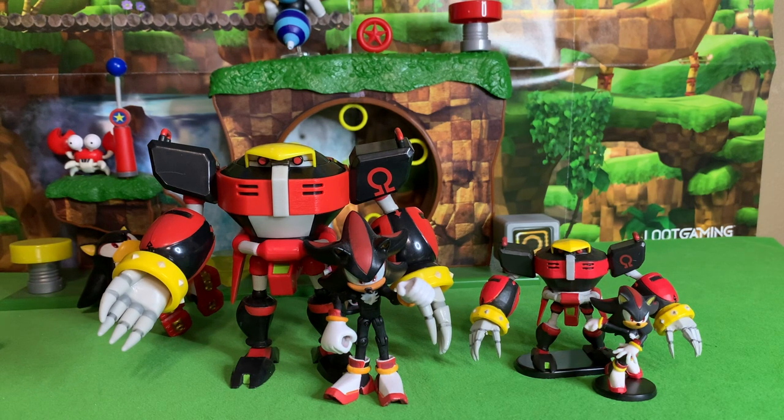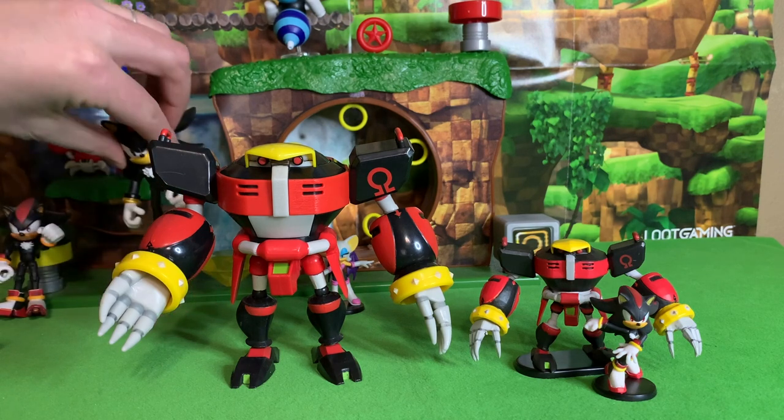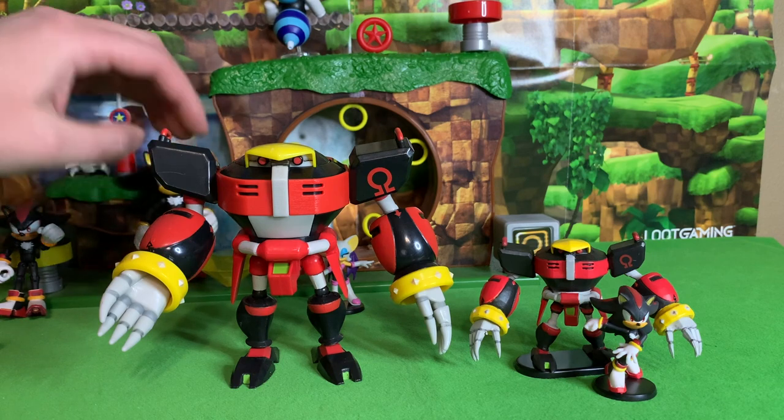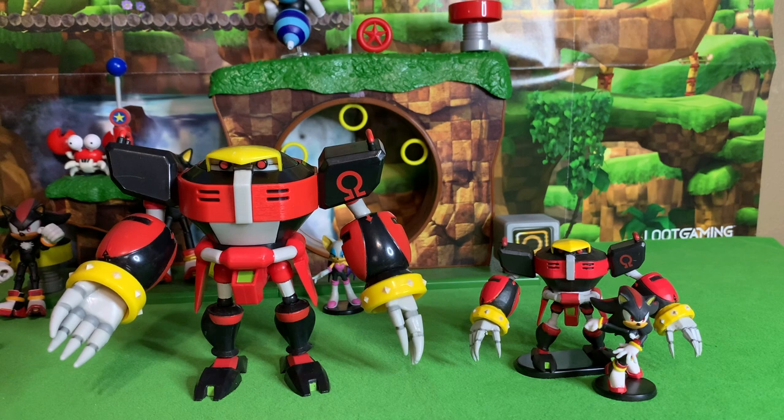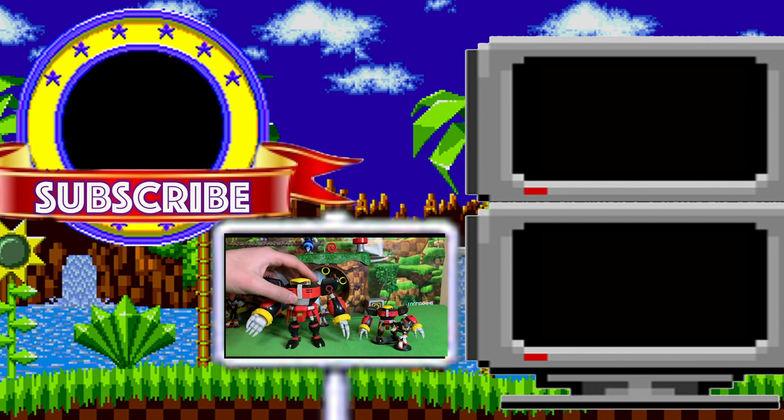Let me know what you think in the comments below. Have you been able to find Omega yet for your collection, and how happy are you that Omega and soon Rouge are going to be joining the four-inch line? There's a lot to look forward to this year — Jack's Pacific is currently doing the modern and classic line of Sonic characters and is going to start doing the movie line as well. There are also tons of other Sonic continuities out there: Sonic Boom, Sonic X, Sonic OVA, Sonic Underground, Adventures of Sonic, the upcoming Sonic Prime, Sonic SatAM, Archie, IDW, and even Manga. If you could choose one of those continuities to be integrated into the Jack's Pacific action figures, which one would you pick?